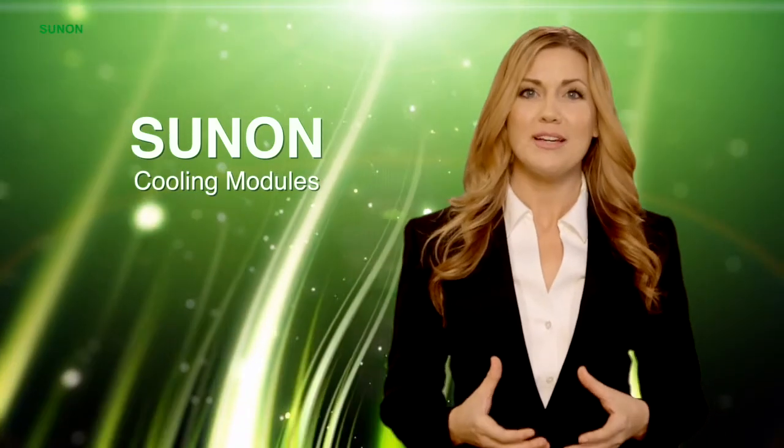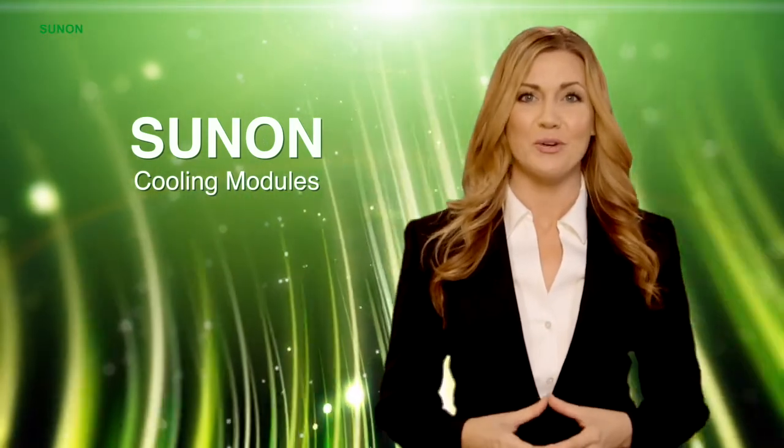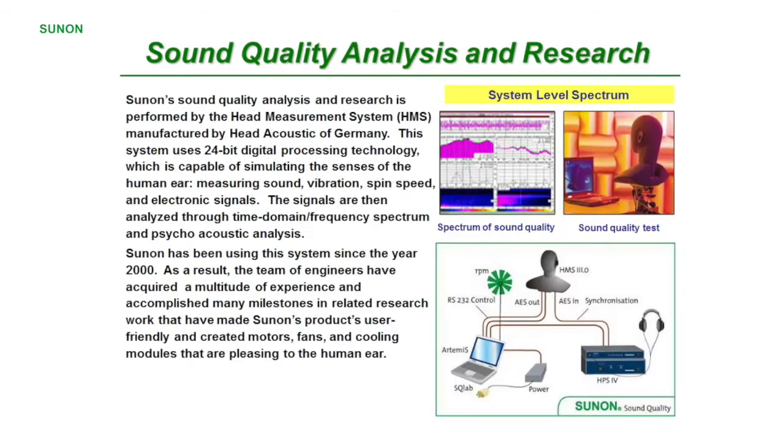Cooling modules should be customized and designed based on your system structure and thermal needs. What really sets Sunon apart from our competitors is that we offer complimentary design services such as thermal simulation,